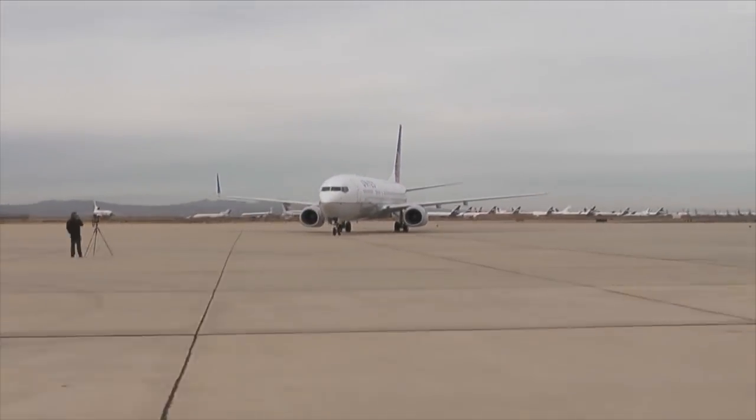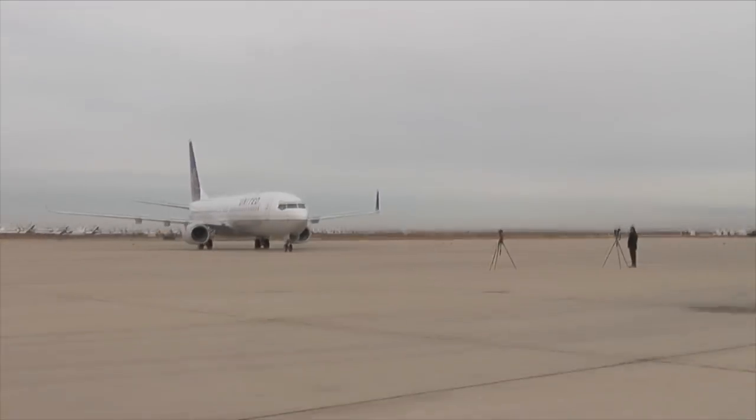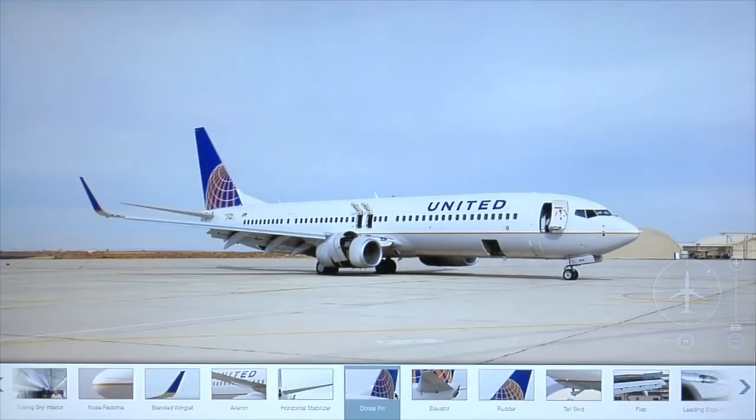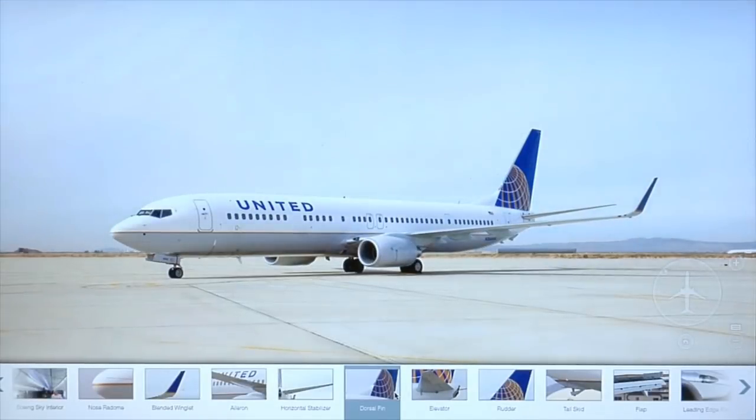The crew is repeating the process all around the airplane for a 360-degree view. This is really the first time that we've seen it used on an actual piece of equipment at this scale.